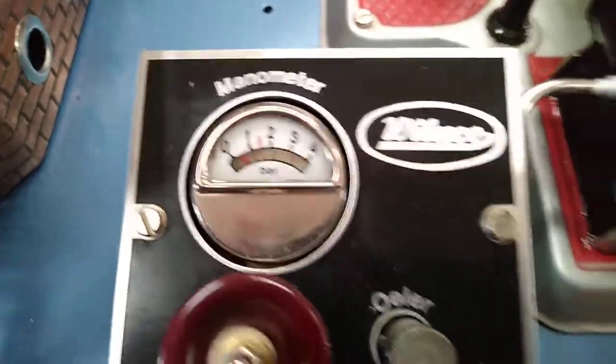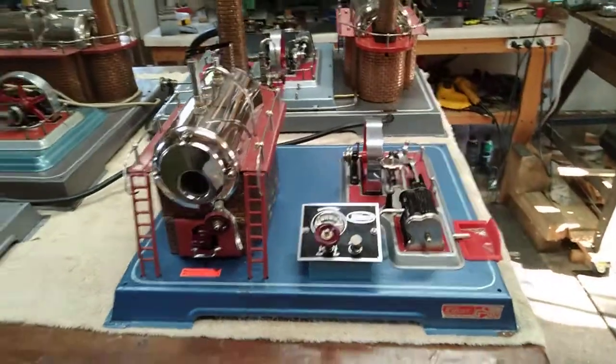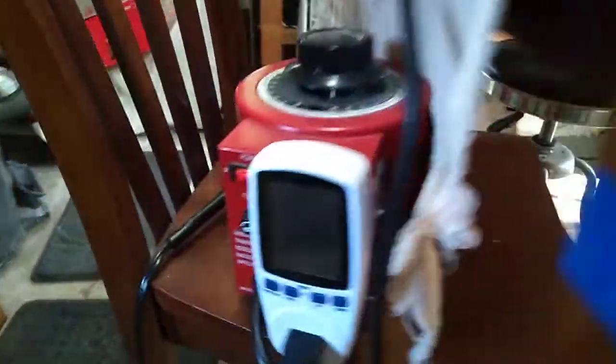It's got about a half a bar of pressure. The capacity is almost 600 watts, and I am using about 100 watts right now.